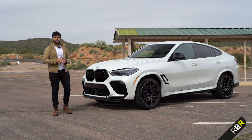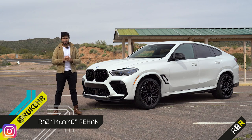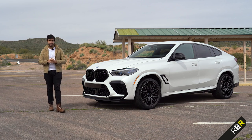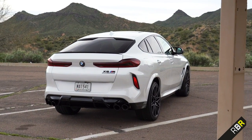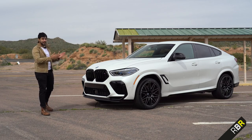Hey guys, welcome back to A Move Before Race, and it is at last time for some more M-Power action. The SUV coupe market is one of the most hotly contested in the auto industry, and today we are looking at the one that started it all in its new and most powerful form — this is the X6M Competition.